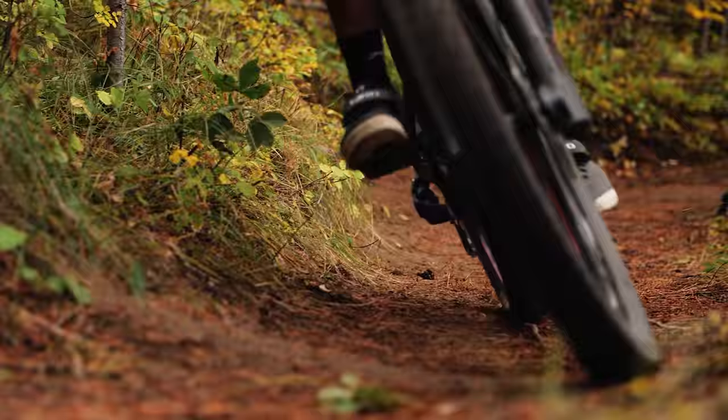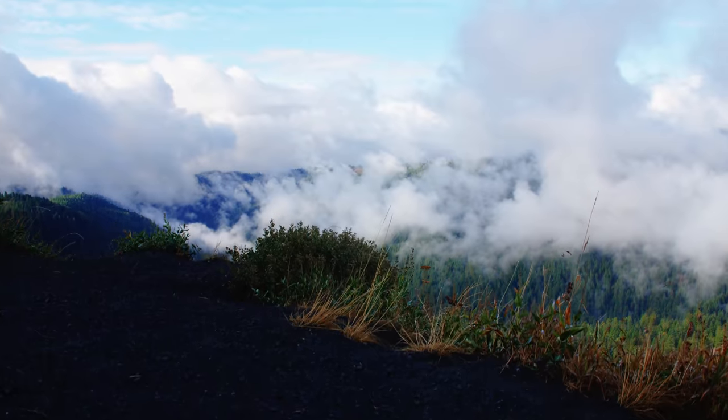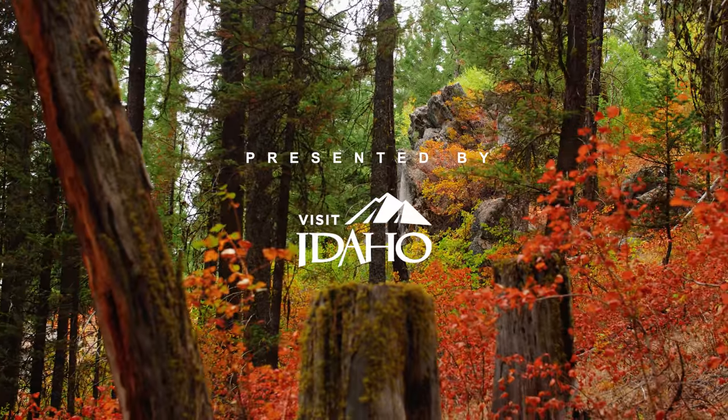Hello everyone, my name is Braden Bringhurst. Welcome to part two of this two-part series of Visit Idaho.